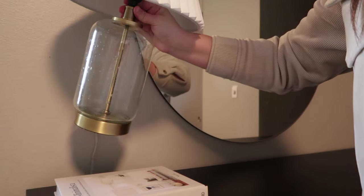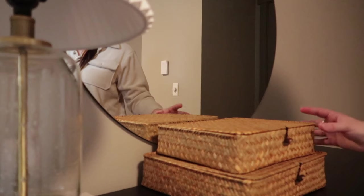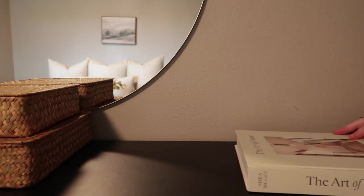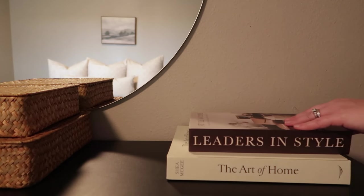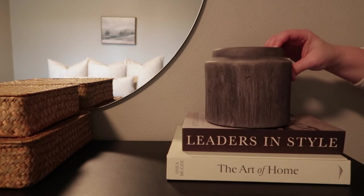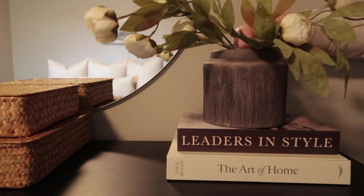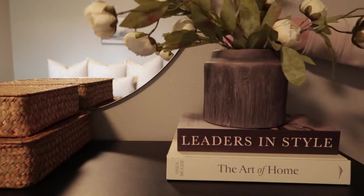Moving on to look number two. I am bringing in the same book, laying it down, and placing this fluted lamp right on top to add a little bit of height. In the middle, I'll be placing two organizational boxes — great for organizing as well as grounding the middle of the dresser. On the other side, I'm bringing in a white book and a brown book, and of course this viral Walmart planter with about four stems of these peonies to complete this really simple yet beautiful look.